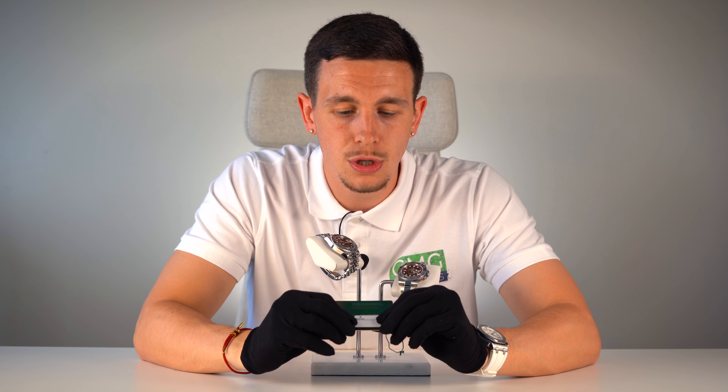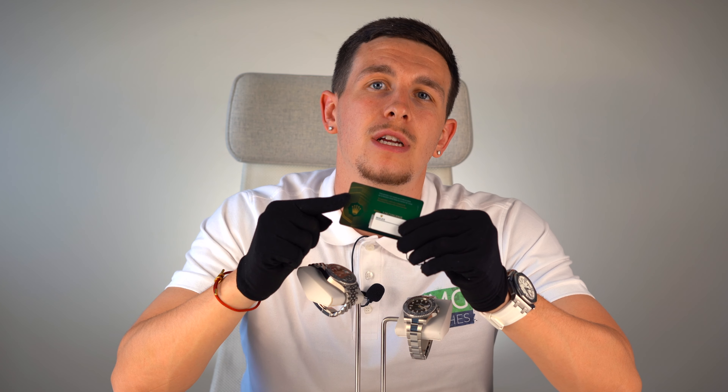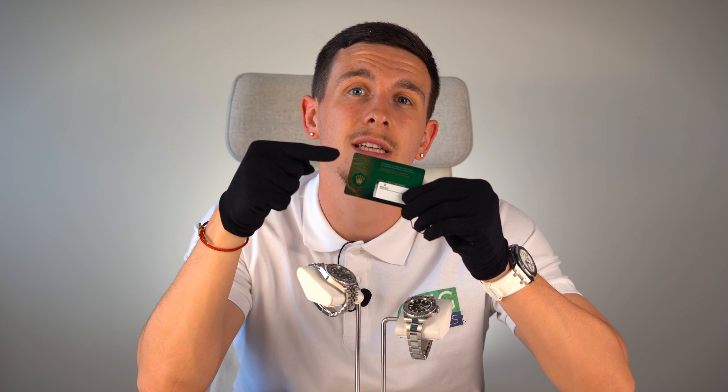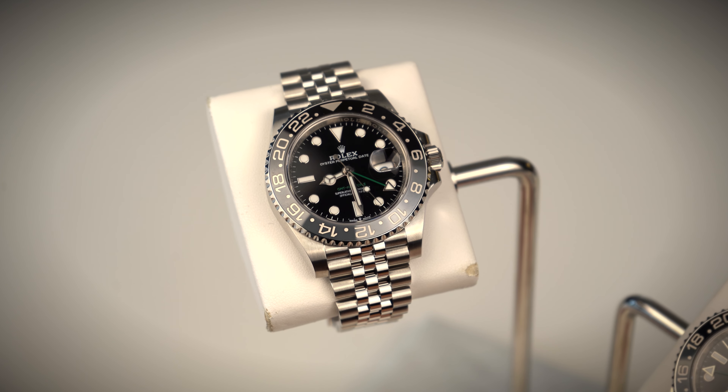With most Rolex watches, the codes and letters within the model number correlate to something about the watch itself. In this case, GRNR stands for Gray Noir. As you can see on the Rolex card, it says 126710 GRNR. In the UK especially, the green card is vital when looking to sell your watch — on a GMT Master it shows the bezel hasn't been changed, and on a Datejust it confirms the dial hasn't been swapped. That's why this card is so important.